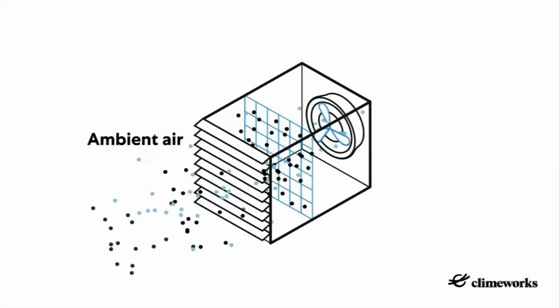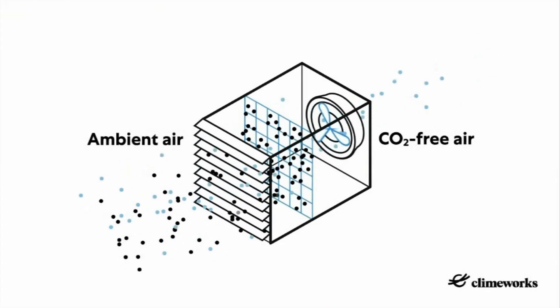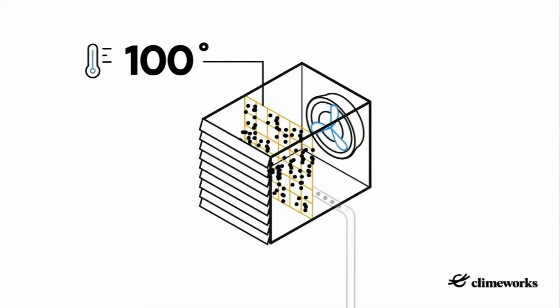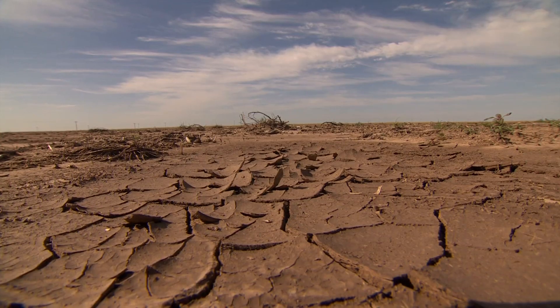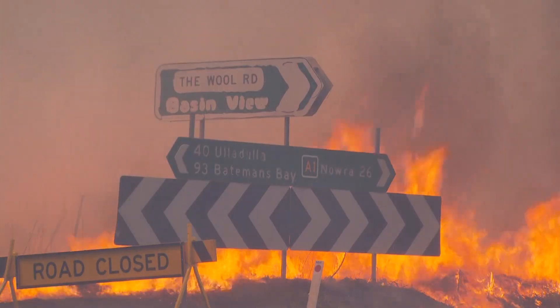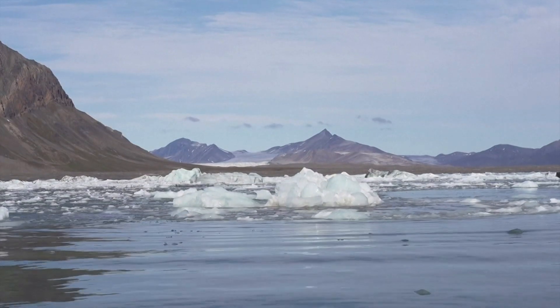The plant captures CO2 by drawing air into its collectors with a fan. Direct air capture is one of the few technologies extracting carbon dioxide from the atmosphere. Its supporters say it's vital to limit global warming, blamed for causing more heat waves, wildfires, floods and rising sea levels.